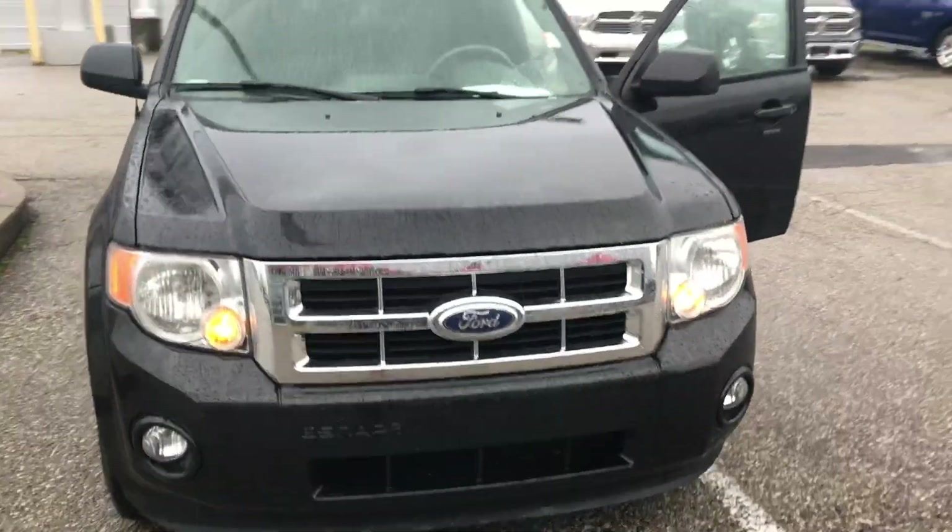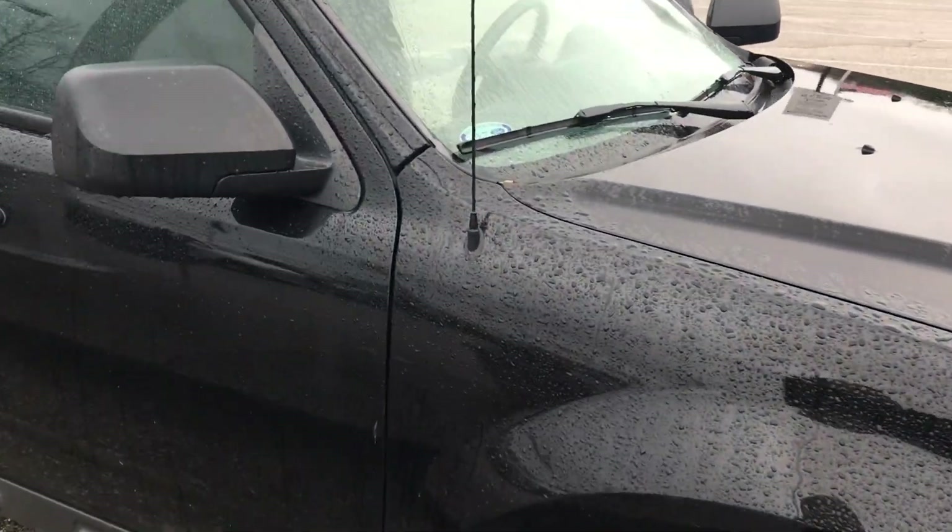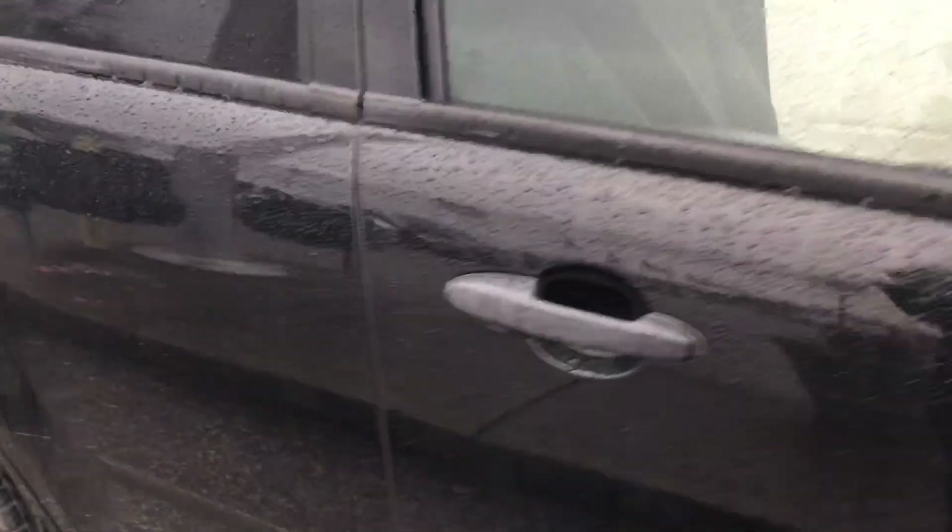Here we have the 2012 Ford Escape in black. The outside is in excellent condition — there's no rust, no dents, no dings.